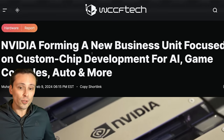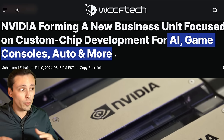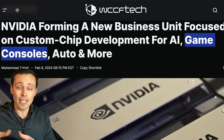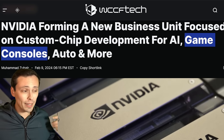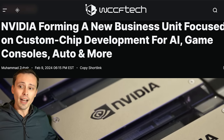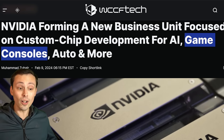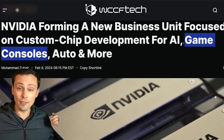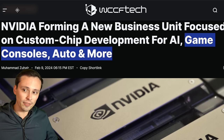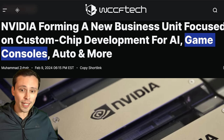NVIDIA is apparently forming a new business unit focused on custom chip development, which could include AI, game consoles, auto, and more. What's interesting to me is the game consoles angle. We do know NVIDIA partners with Nintendo for their consoles, but not bigger consoles like Xbox and PlayStation. There doesn't seem to be any evidence that the next generation of PlayStation or Xbox are considering NVIDIA — in fact, the contrary seems well-documented in the rumor space, with AMD likely continuing. But I'm curious if there's any interest in eventually exploring that.